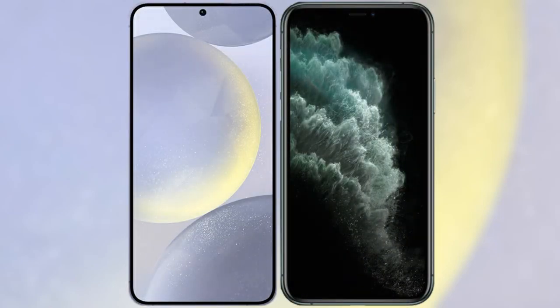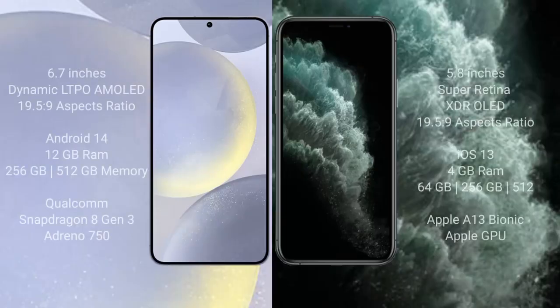I will compare the new Samsung Galaxy S24 Plus with the iPhone 11 Pro. The Samsung Galaxy S24 Plus comes with a 6.9-inch Dynamic LTPO AMOLED display and an aspect ratio of 19.5:9. The iPhone 11 Pro comes with a 5.8-inch Super Retina XDR display and an aspect ratio of 19.5:9.